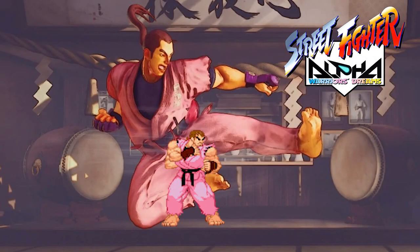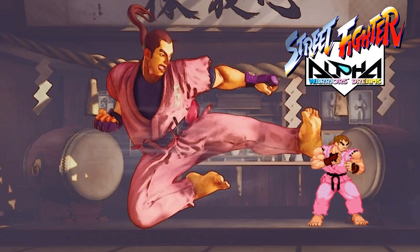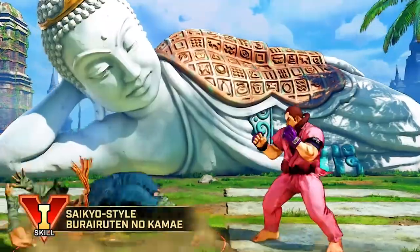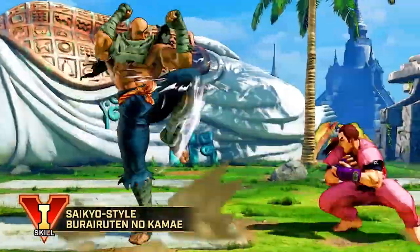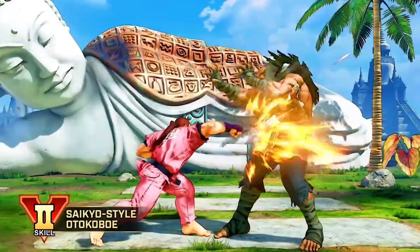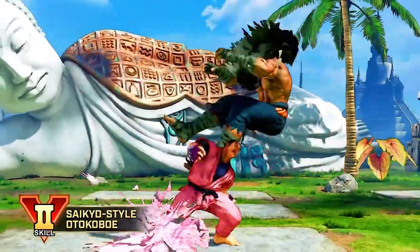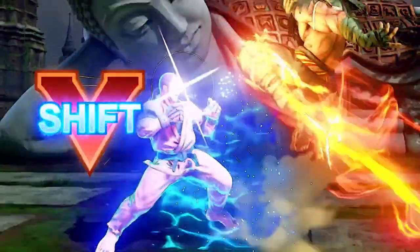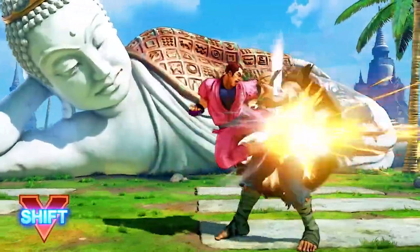The Danku Kyaku, which debuted in Street Fighter Alpha, sees Dan use a parody of Ryo Sakazaki's Hien Shippu Kyaku — Flying Swallow Hurricane Leg — as his version of the Tatsumaki, called Danku Kyaku, meaning Severing Air Leg. He leaps in the air and performs up to three aerial kicks consecutively, depending on the kick button pressed.